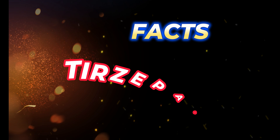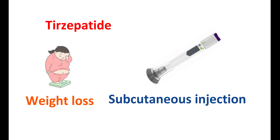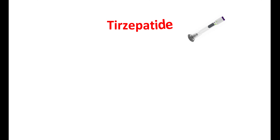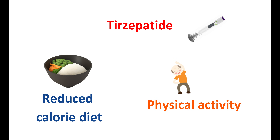Hi everyone. Today in this video, let us discuss important facts about tirzepatide. Tirzepatide is available as a subcutaneous injection for weight loss in people with obesity. It can also be given to people who are overweight and have a few risk factors for cardiovascular complications. However, this medication should be used along with a reduced calorie diet and increased physical activity.